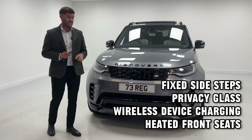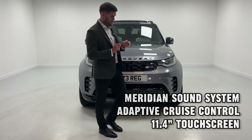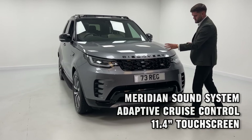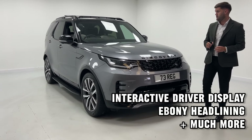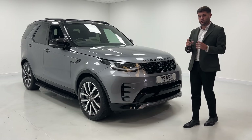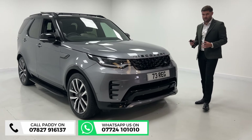This is a D300 R-Dynamic SE with some options on it — it's got the sliding roof, wireless charger, and the colour works very well with the dynamic trim. You've got the black badges and black grille, but Iger Grey is a very nice colour. To get a seven-seater that looks good and has the power of this one being the D300, it's just a great all-round car.